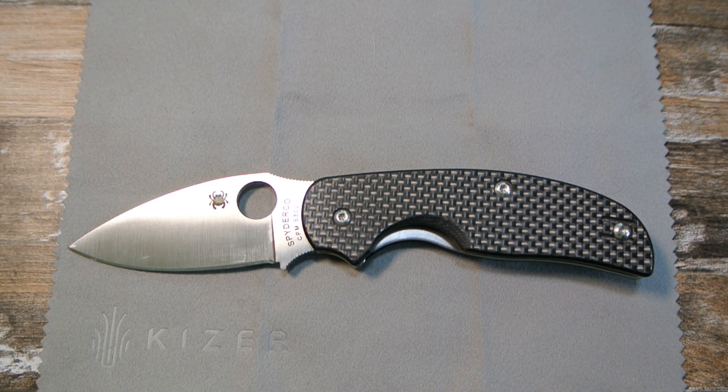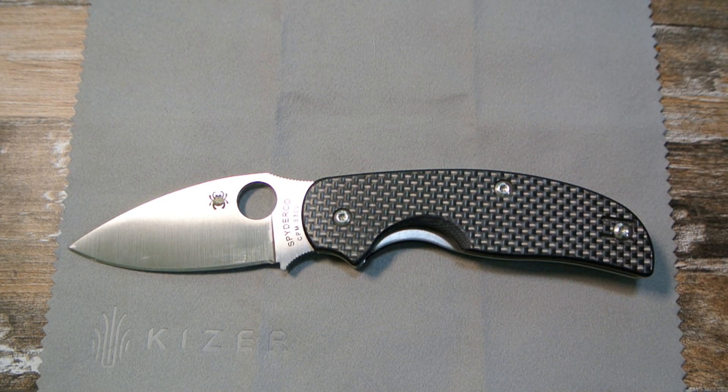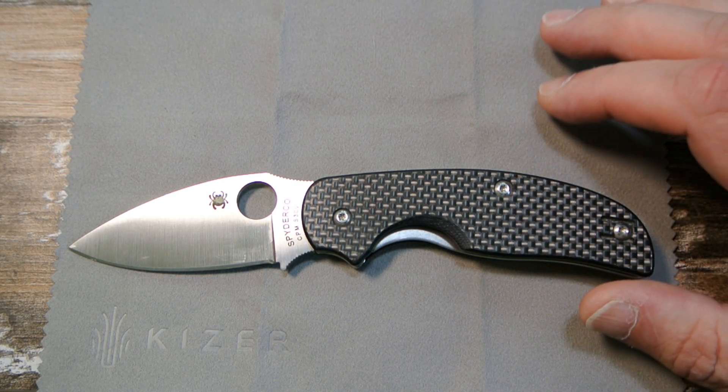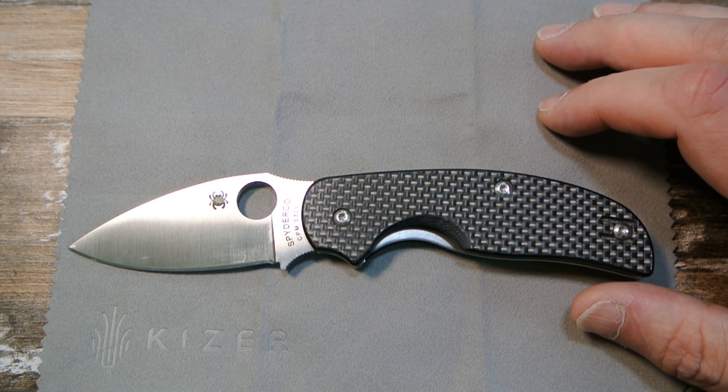Usually no matter where you look you can't find it, and usually with me it's a cheapie — I use the cheapies a lot. But this is one that's not cheap that I was using a lot back in the day. I could not find it for anything, and today I'm going through clothes that were in a box — some old coats I had.